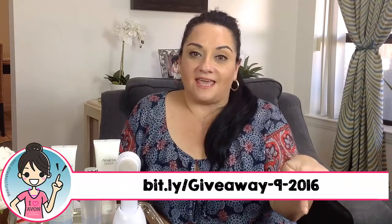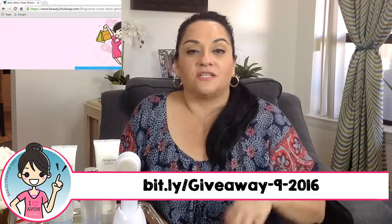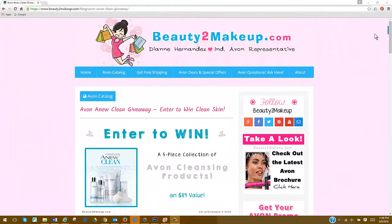And of course, you'll all receive the latest Avon catalog. So here's how to enter: first, you're going to click the link at the bottom of this page, and then that will take you to the giveaway page over at Beauty2Makeup.